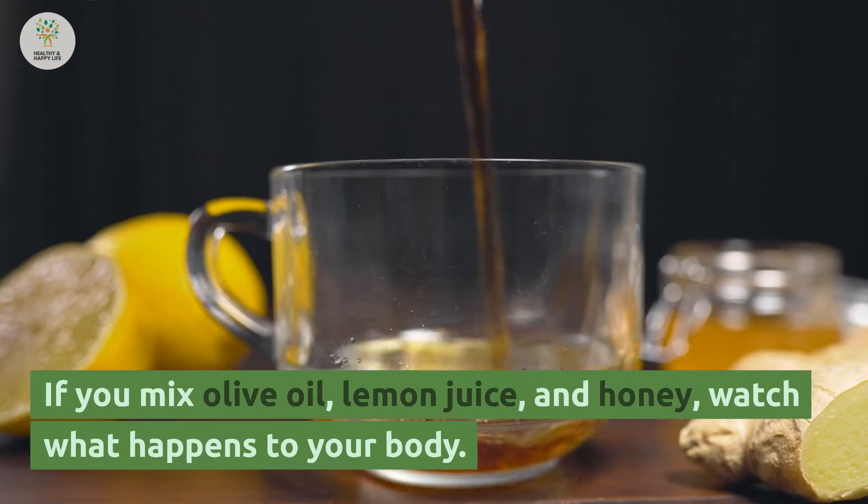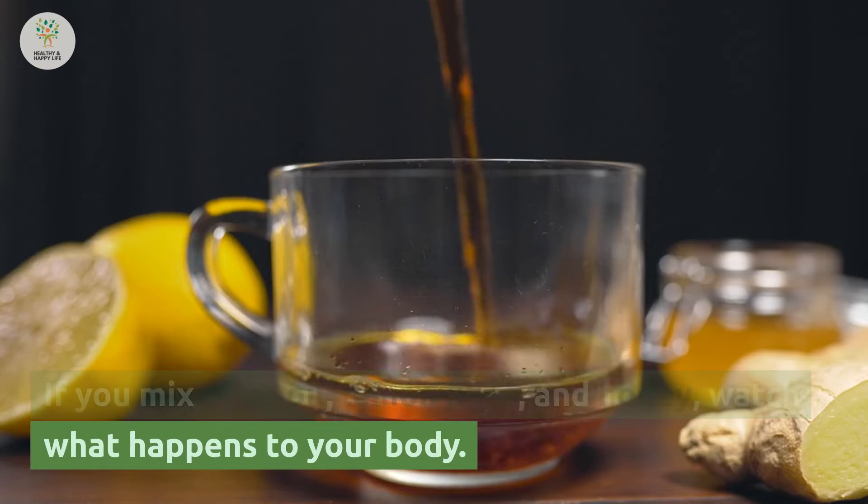Welcome back! If you mix olive oil, lemon juice, and honey, watch what happens to your body.